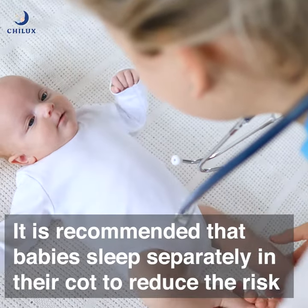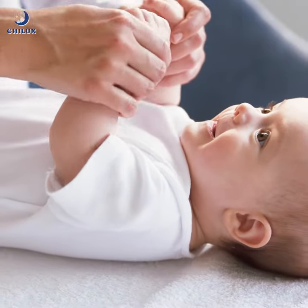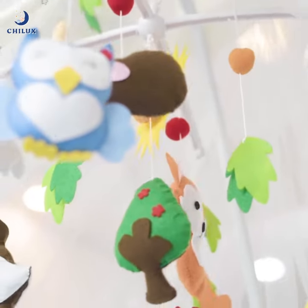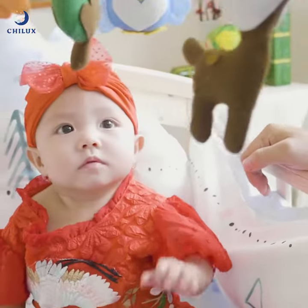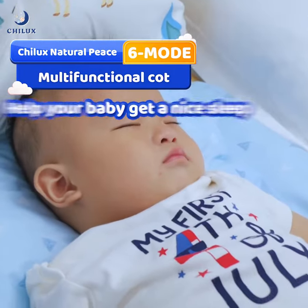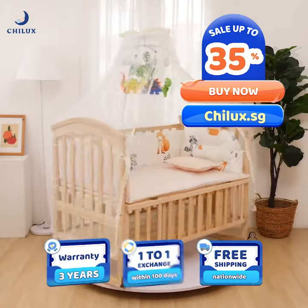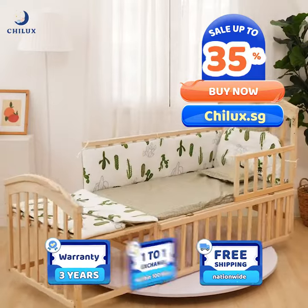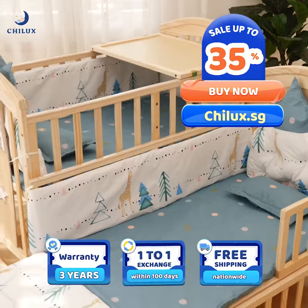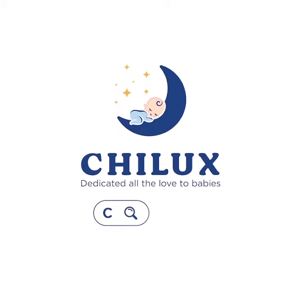It is recommended that babies sleep separately in their cots to reduce the risk of unexpected accidents and help them practice their ability to sleep on their own, increasing independence from an early age. From Singapore, Jilux Natural Peace 6-Multifunctional Cots help your baby get a great night's sleep. Enjoy a 3-year warranty, 1-to-1 exchange within 100 days, free shipping, and a huge 35% discount today. Buy now at Jilux.sg — Jilux, dedicated all the love to babies.